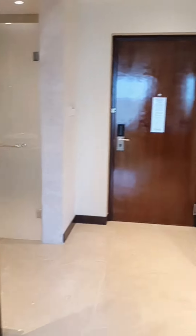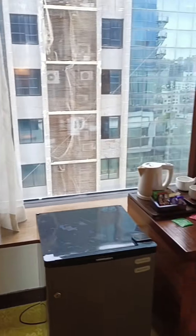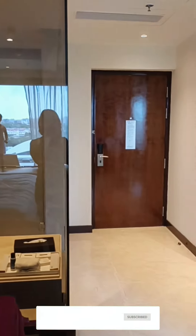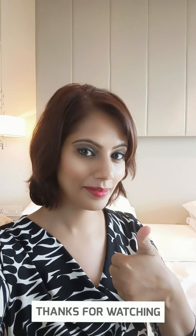So guys, this was the Superior King room tour video of Renaissance Hotel, located on SG Highway, Ahmedabad. I hope you enjoyed watching this video. If yes, please don't forget to like and subscribe to my channel, and tell me how you liked this video in the comment section below. It's me, Priyanka Dadwal, saying ciao for now.